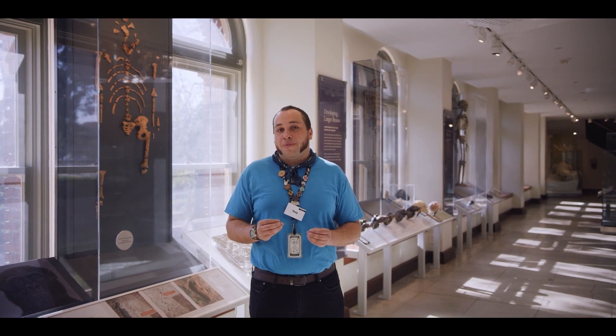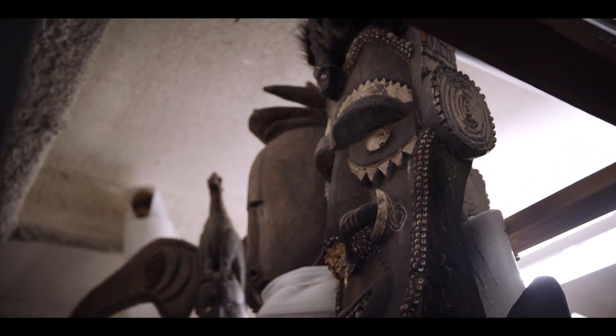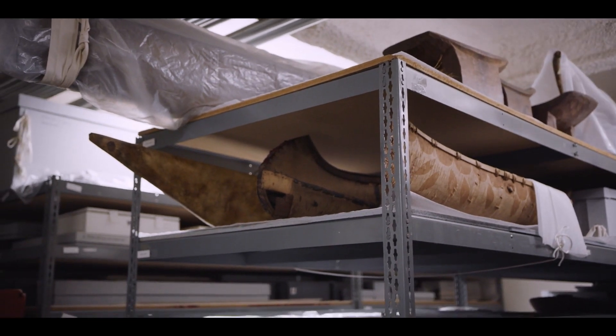With all these amazing creatures I almost forgot about one of the most critical players in the story of climate change: humans. Dr. Amy Gusick studies how humans have changed over time and where we might be headed as the planet continues to change.